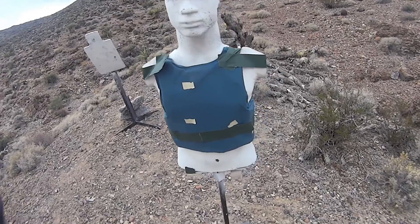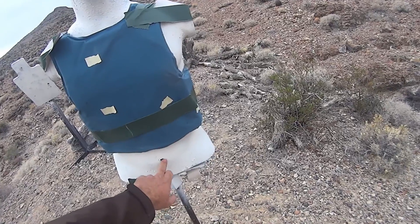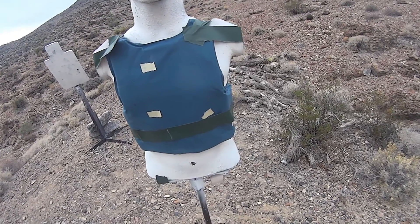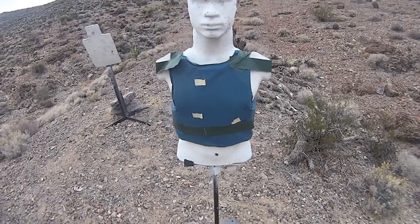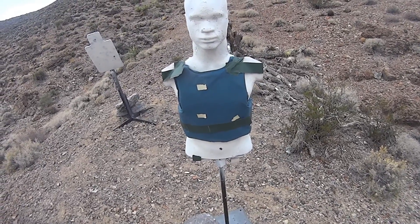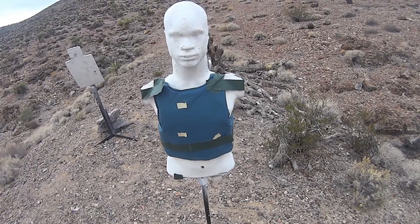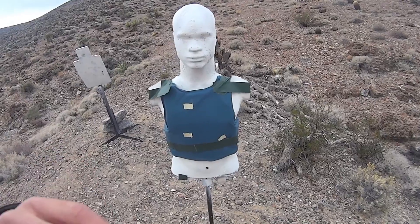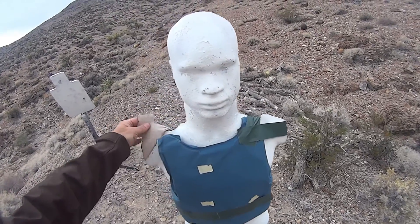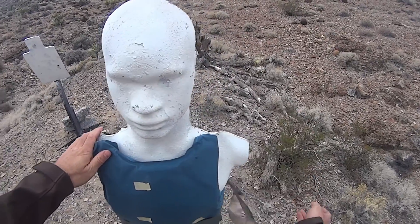I didn't see any dust kicking up behind the target, so I'm not sure if I'm hitting it. We'll go down and take a look. Alright, so we're down range and we did get our hits — one hit here, one hit here, and one just under the vest in the belly button area. Not too bad for a 1942 carbine shooting Tula. Our rounds are there, so we're going to take the vest off and see if we got penetration.